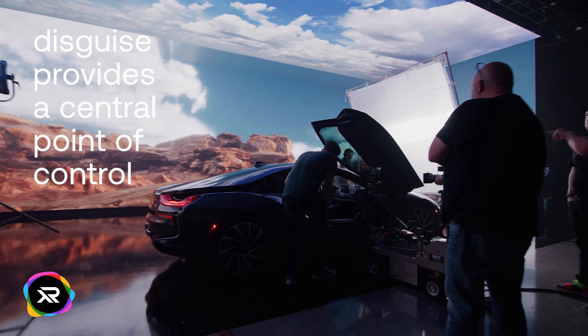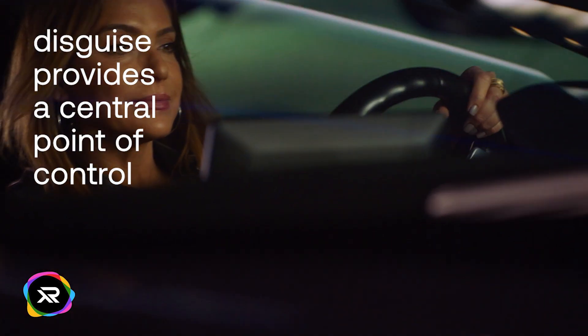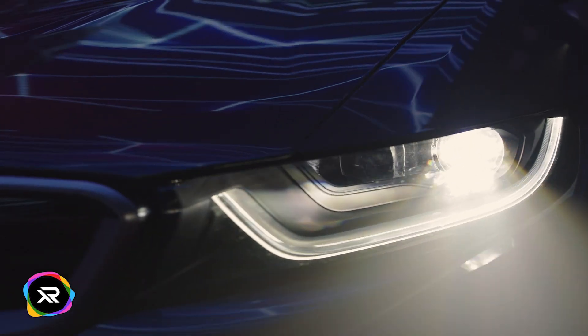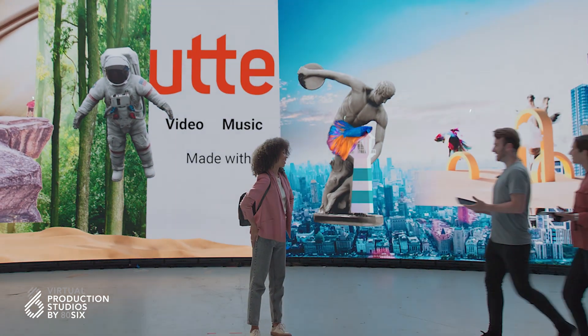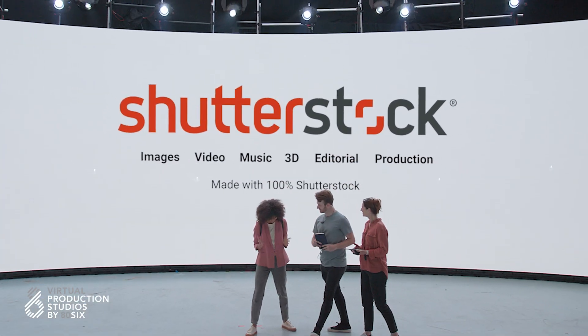Disguise creates a seamless workflow by not only powering the entire stage but also giving you a central point of control over the entire technology. You can make creative and technical changes — adjustments to the content, the lighting, the cameras, lenses — or you can scale rendering power up and down, reconfigure your tiles, and so on.